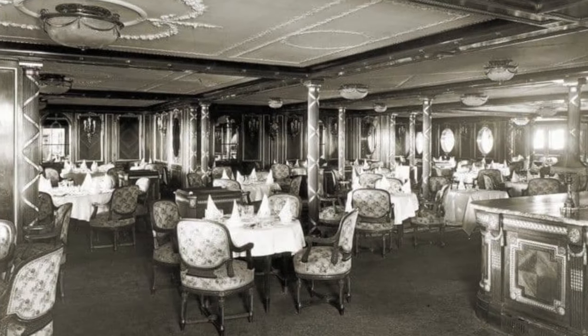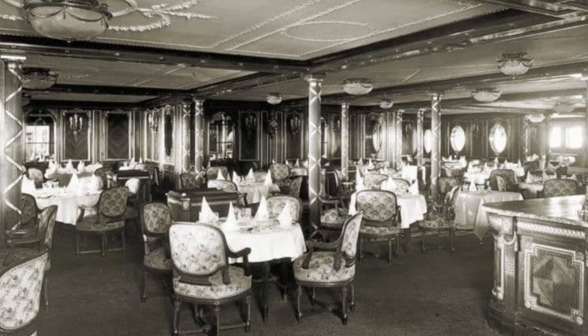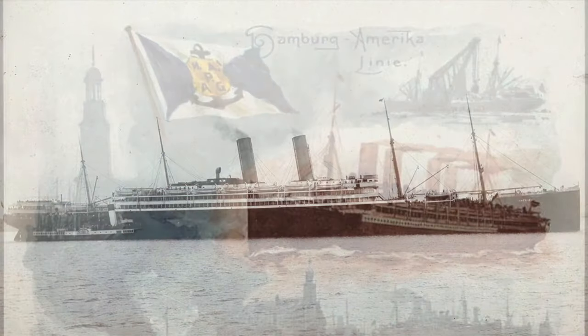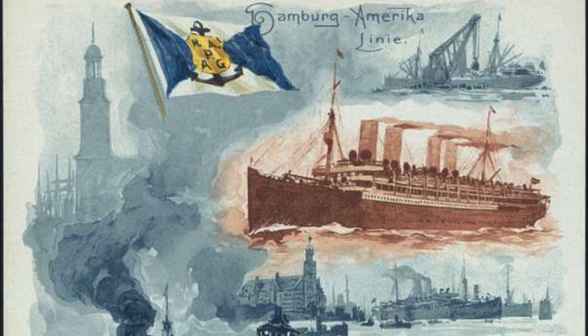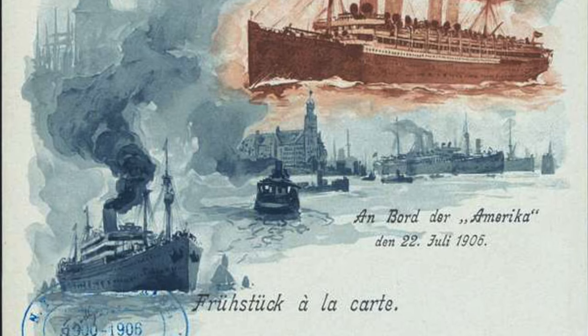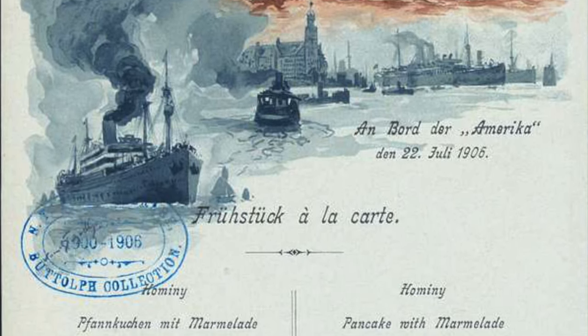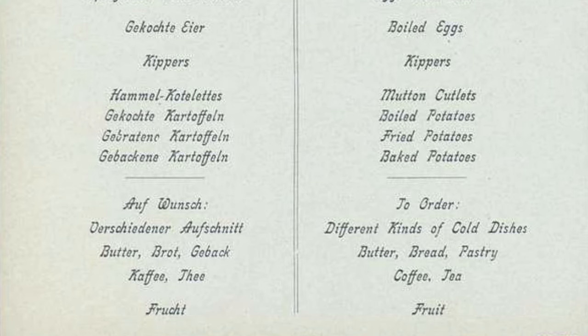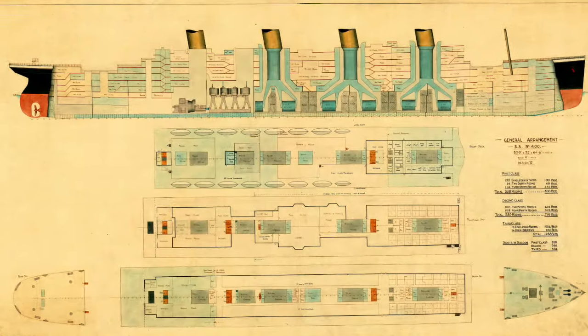However, this wasn't the first time an à la carte restaurant was included on a liner. The first ship to have one was the Hamburg America Line's SS America. A copy of the ship's lunch and dinner menu survives, dated the 12th of March 1908, showing a 12-course meal printed in English, French, and German. The food served on the SS America included grilled fillet of salmon, roast capon, and turtle soup.